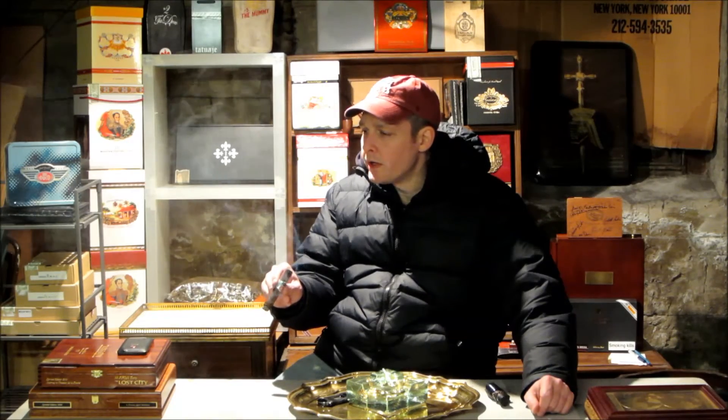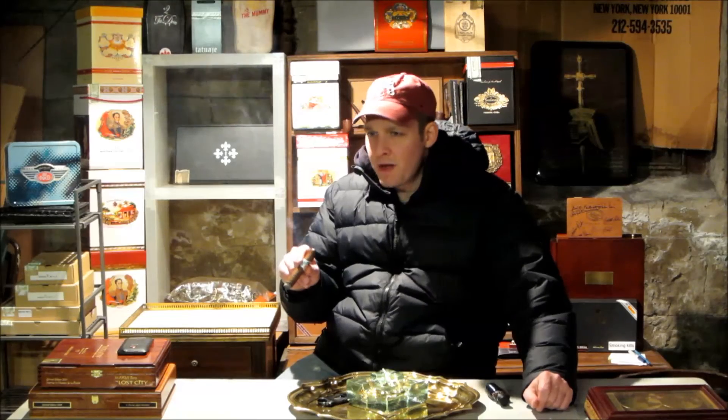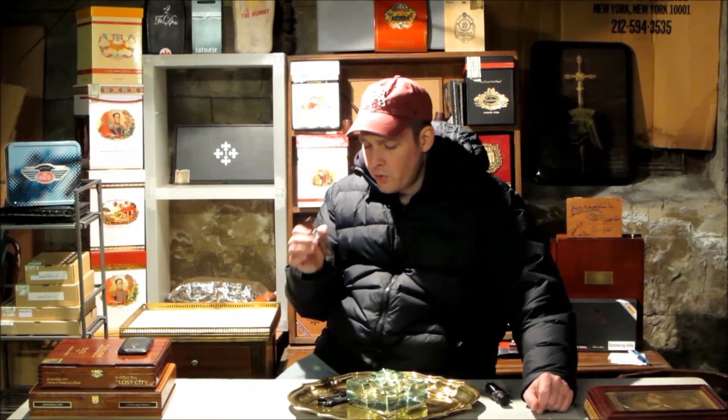All I get is a lot of wood and strong coffee notes. Wood and coffee. Almost a little hint of something caramel-ish on the tip of the tongue, but not sweet at all — just that kind of tone to it.